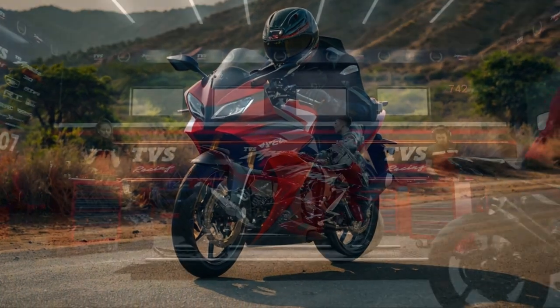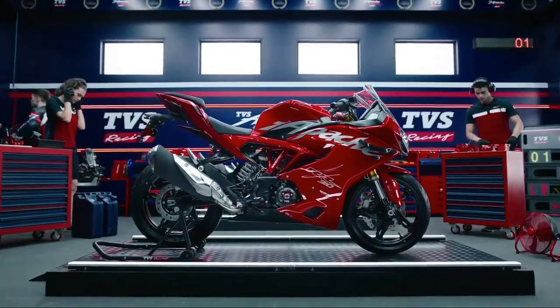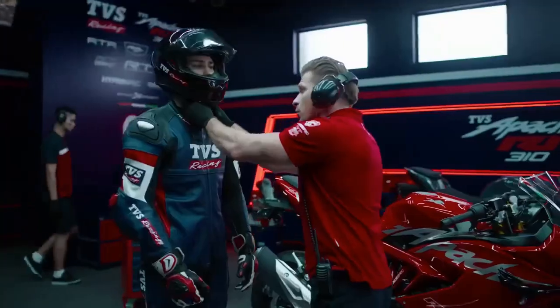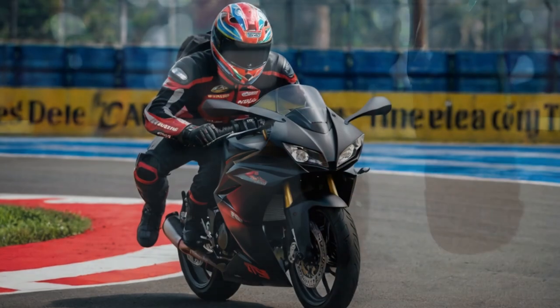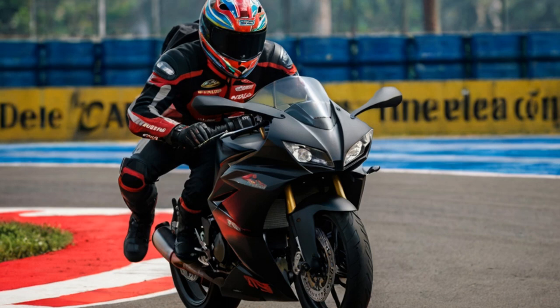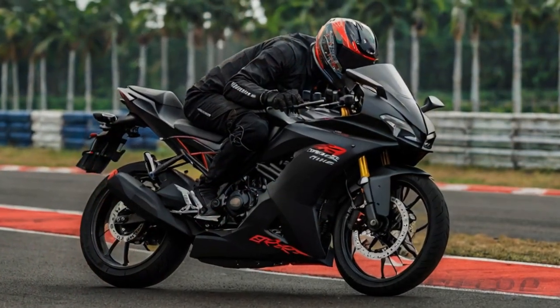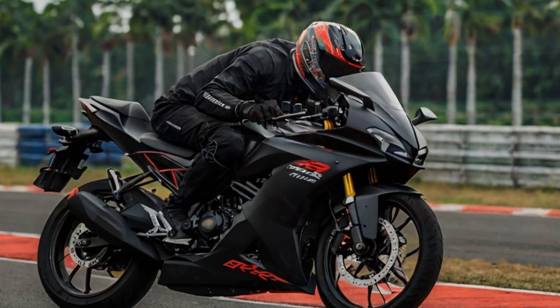At first glance, the 2024 version retains much of the familiar design, but there are some exciting new tweaks, like the addition of winglets and a transparent clutch cover. Under the hood, there are improvements to the engine and NVH — noise, vibration, and harshness levels — along with some fresh tech upgrades. Given that we're on the track, we'll be putting the bike through its paces in track mode to see how it performs at its best.